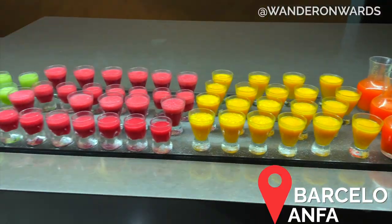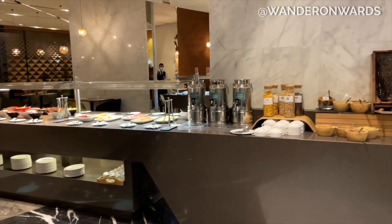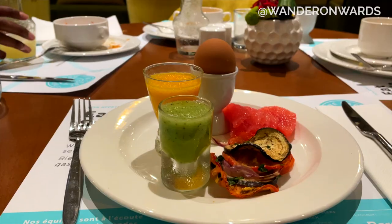My plane was a bit delayed, so I arrived after everyone else. I had a quick check-in and then we were on the road again. But how gorgeous is this breakfast spread?